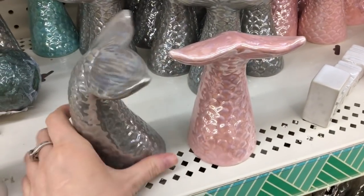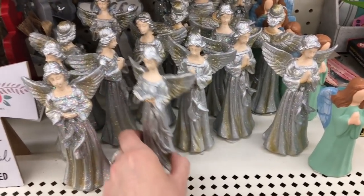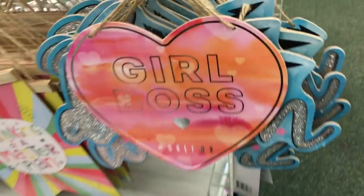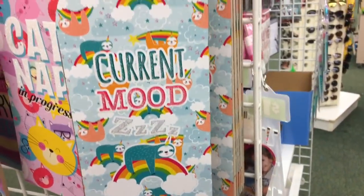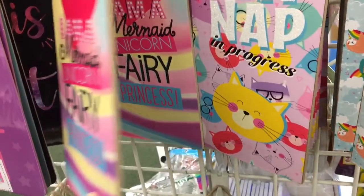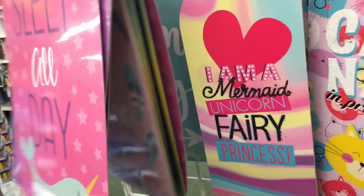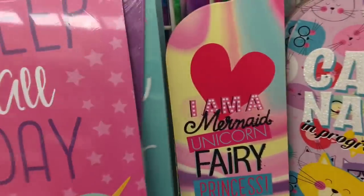If you have a little girl that loves mermaids, these would be perfect for their room or even a bathroom. Here are some angels — one holding a dove, one holding a book, and then one that is praying. And then here are some of their wood signs. I really like these new door hangers that they have — 'Current Mood: Cat Nap in Progress' and 'I Am a Mermaid Unicorn Fairy Princess' — I think that is adorable. I actually like the new wall decor they have out; I think they're really cute. That one is a narwhal, I like this 'wild and free' one, and 'too cute for this planet' — absolutely adorable, perfect for a little girl's room.